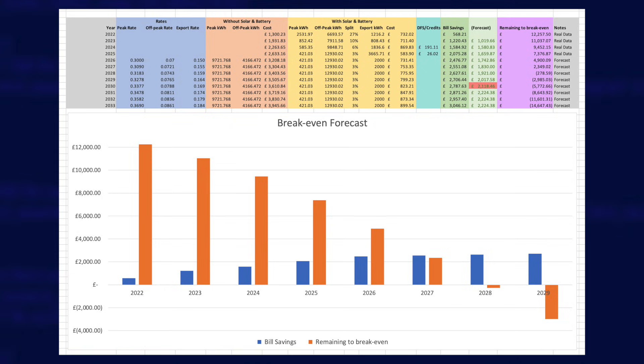Here's the main table — regular viewers should find this familiar as I've been showing it twice a year for the last three years. The entire point of this spreadsheet is to predict when my original investment in batteries and solar panels will have paid for itself. I now have real data from 2022 through to 2025. From the last video I was predicting my 2025 bill savings would be £2,040, and it actually came in at £2,075 — a reasonably accurate prediction, and much better than the original forecast of £1,659.